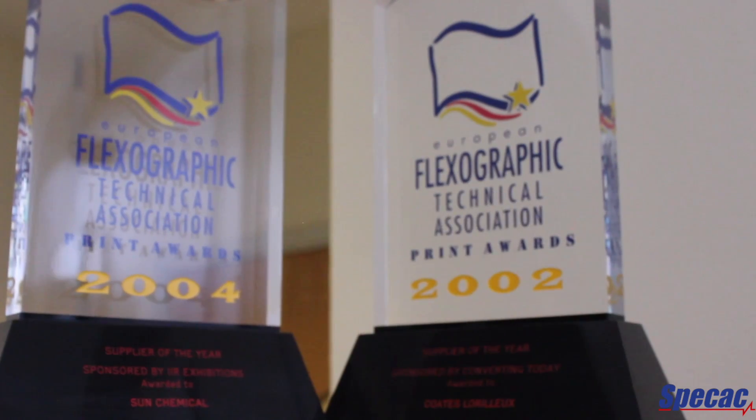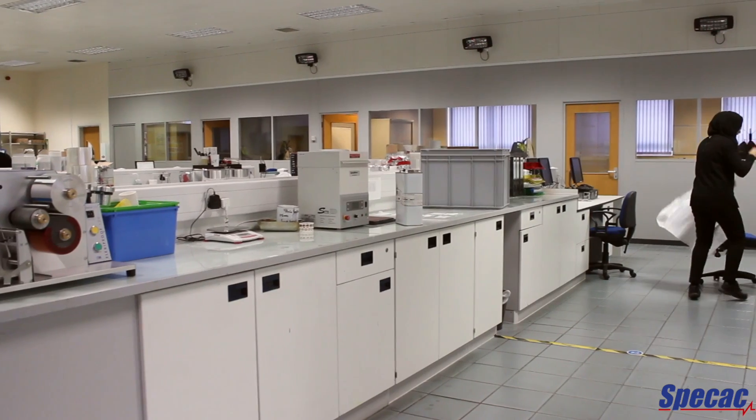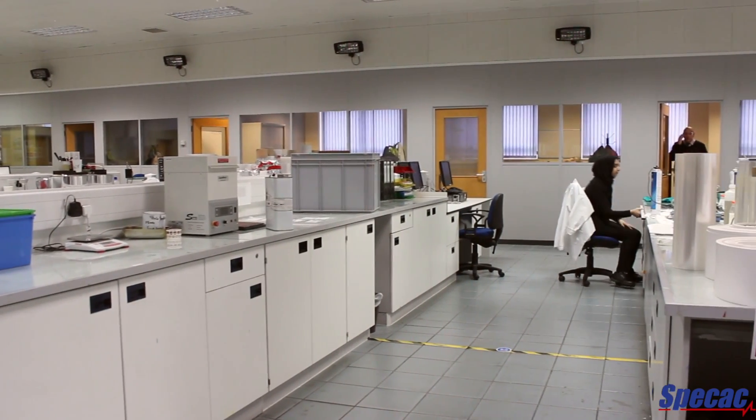I'm Neil Terry. I've worked for Sun Chemical since 2004. Sun Chemical is the world's largest producer of printed inks and forms part of the DRC Corporation, which has 20,000 people worldwide. It's situated at over 160 locations in 63 countries, and there are 17 research and development centres, of which here at Rochdale is one of them.